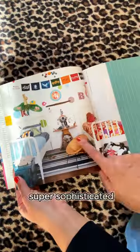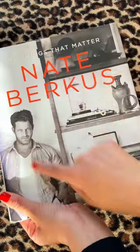This is anything but a children's book. It's actually super sophisticated and will take you to a more high-end destination. If you love Nate Berkus, you need this book.